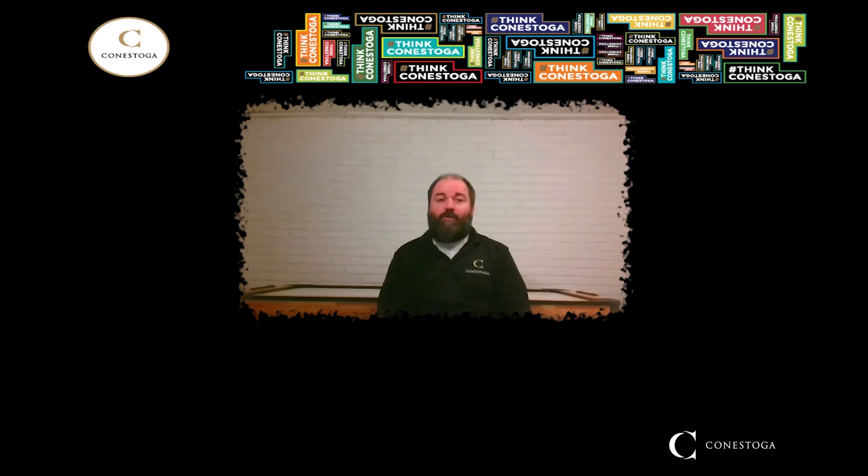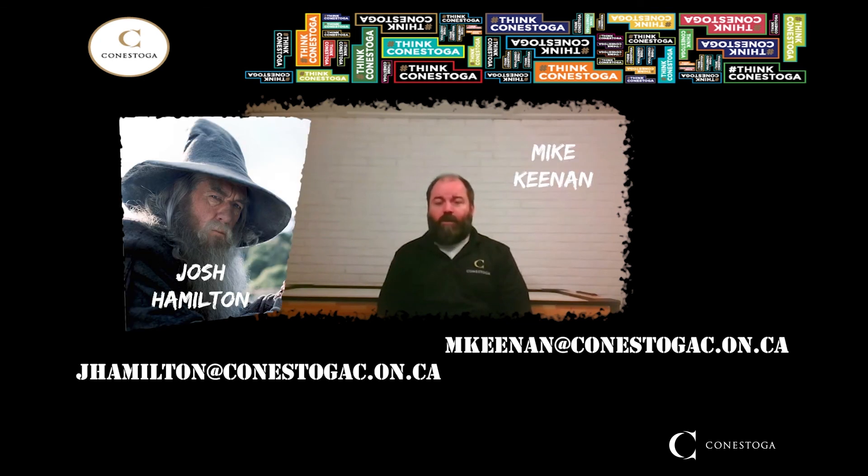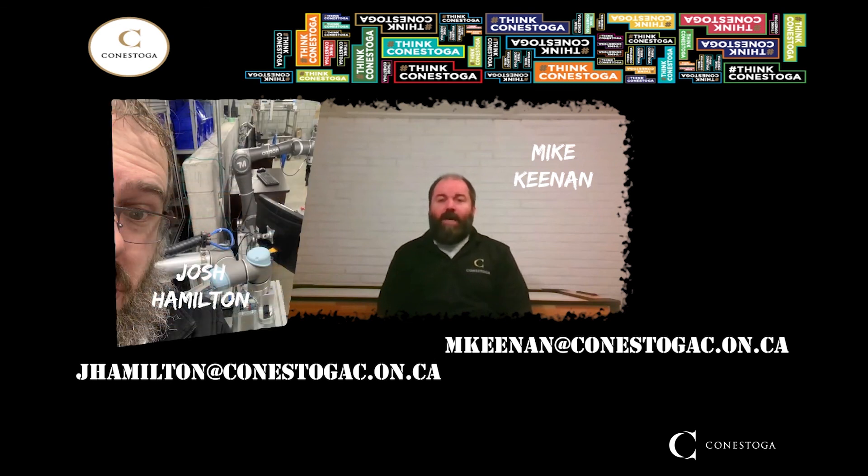I hope that this information has been useful to you as you're deciding what your educational goals are. If you have any questions or would like to know more about anything I've talked about today, please do not hesitate to contact me or my colleague and fellow program coordinator, Josh Hamilton, by sending either of us an email at the addresses listed below. Thanks a lot for your time.